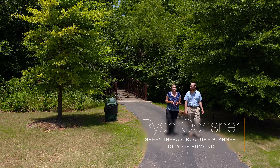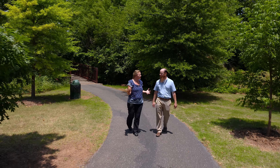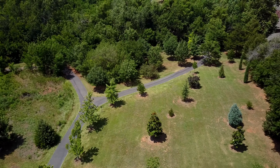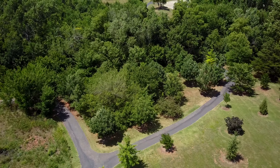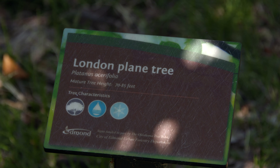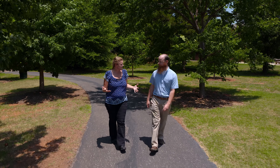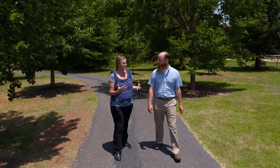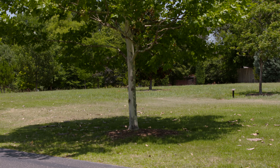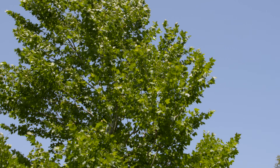The green infrastructure planner for the city of Edmond is responsible for maintaining this park. In addition to the tree plantings — the hundreds of trees out here — we've also enhanced the user experience by coming out with tree signage and those sorts of things so they can have a visual of what these trees look like. The signs are great and they give you a lot of information about that tree as well. It's nice for a homeowner to be able to come out and see exactly what they might be getting when they buy something at the nursery. You can read a lot about trees online, but to come out and experience them and see how they actually work here in Oklahoma is a great asset.